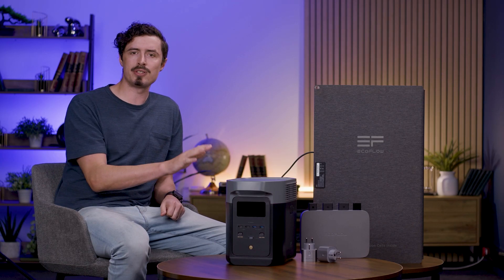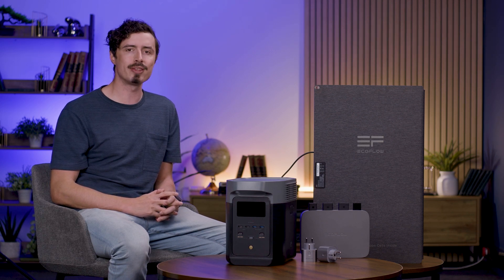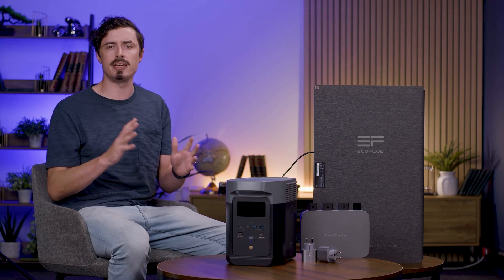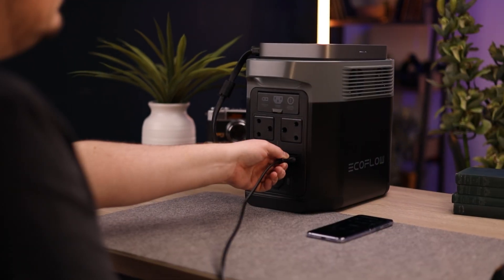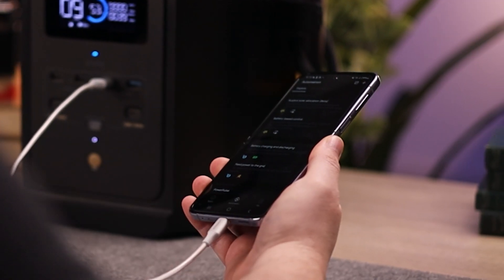The Delta II Power Station provides a 1,024Wh capacity and 1,800W continuous output. With a peak of 2,200W, it easily supports essential home devices such as refrigerators, medical equipment, lighting, and entertainment systems.